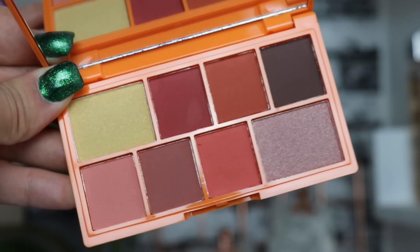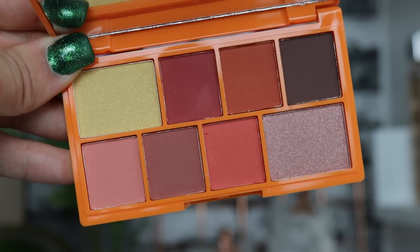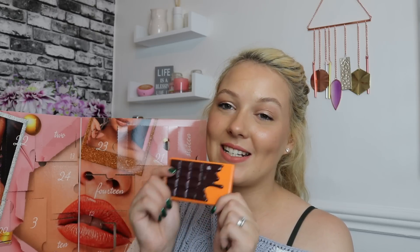Last but not least — day twenty-four, Christmas Eve! We have another i heart Revolution product: the Chocolate Orange Mini Eyeshadow Palette. I love the larger one and I love this one too — very cute, really nice blend of colours to create a gorgeous Christmassy look. You've got a nice gold, some reds and browns, you can make it smoky or neutral. The packaging is amazing and it's got that slight smell of orange as well.